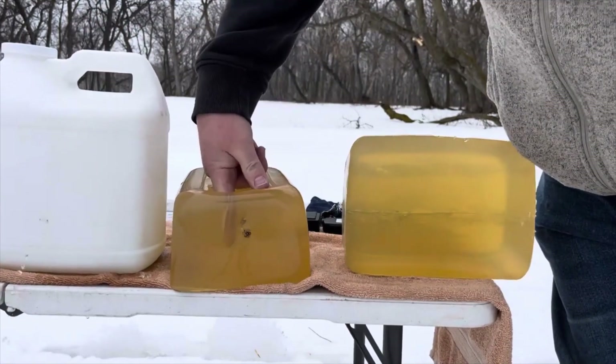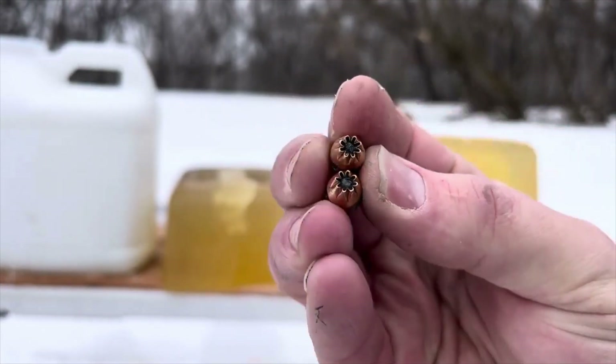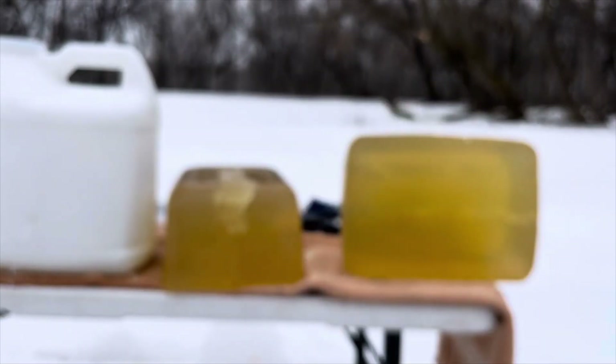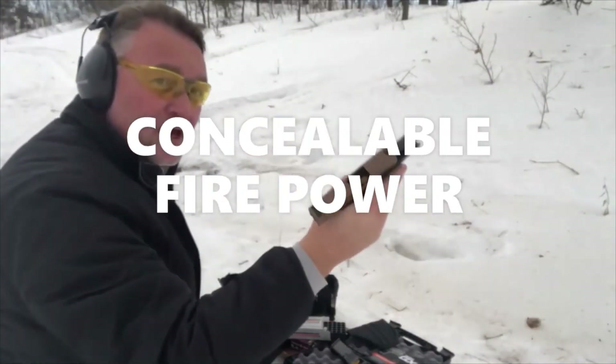Neither one of those Federals expanded at all — they have not even tried to expand. That Federal Hydroshock Deep was just easily defeated by four layers of denim. So in this test, Golden Sabre definitely came out on top: it has more muzzle energy and partial expansion through the four layer denim test out of the little 2.75 inch barrel Sig P238 380. Thanks folks, this is Dave for DDR — have a great week. All 12, no issues.